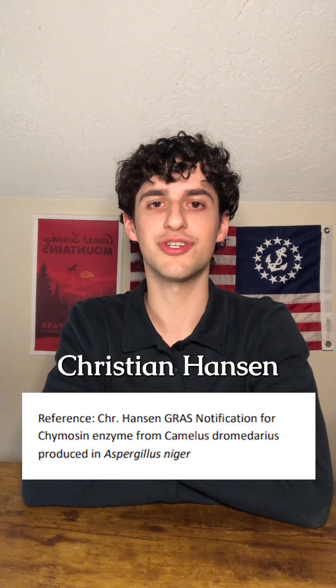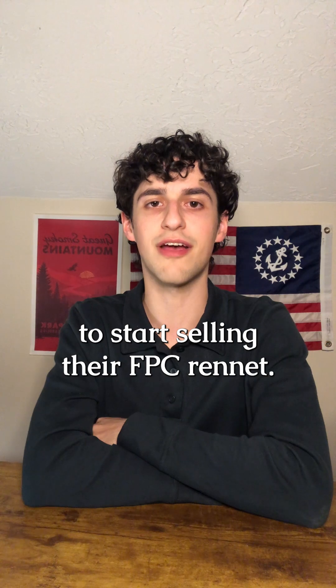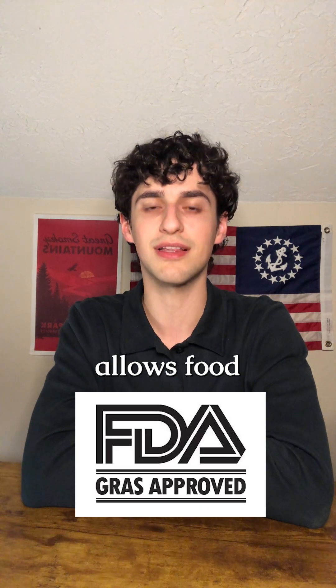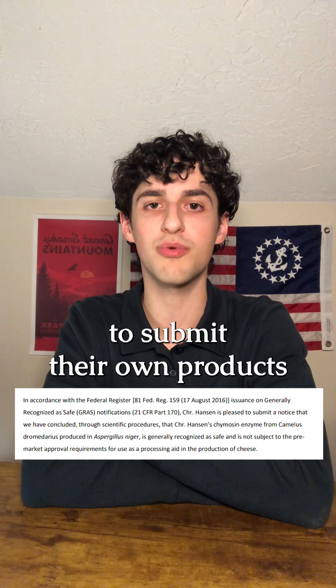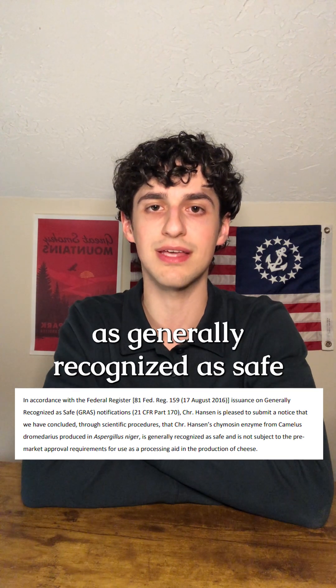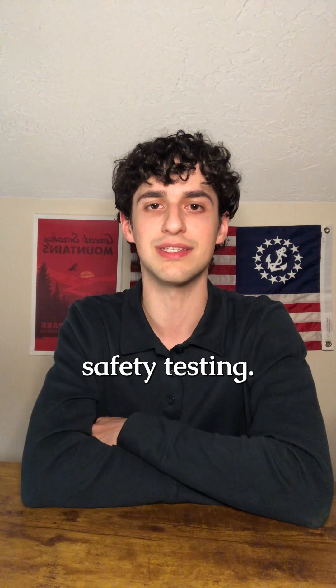Just like Pfizer, Christian Hansen received Generally Recognized as Safe (GRAS) status to start selling their FPC rennet. GRAS status allows food and chemical companies like Christian Hansen to submit their own products as generally recognized as safe for their intended use, to avoid the FDA's pre-market review and safety testing.